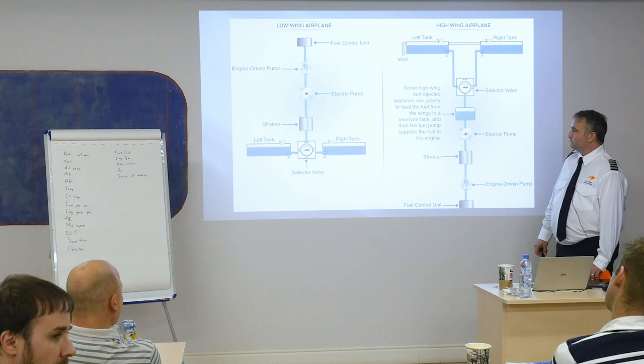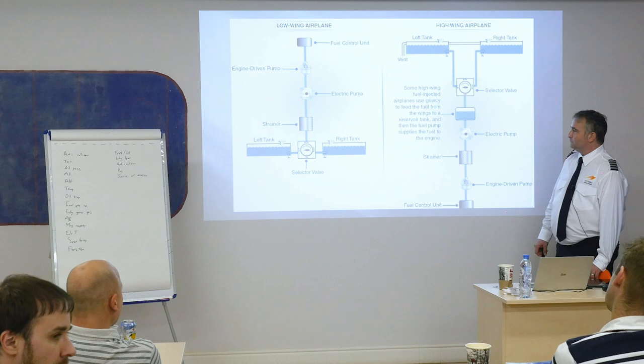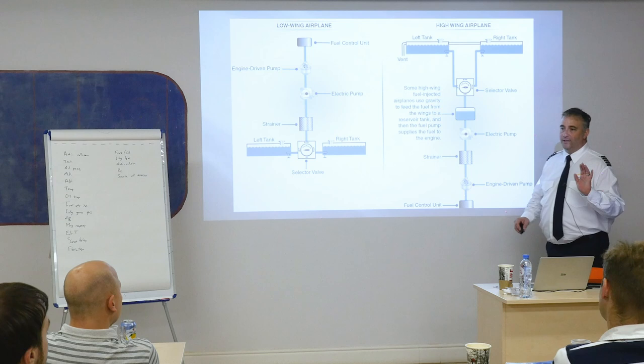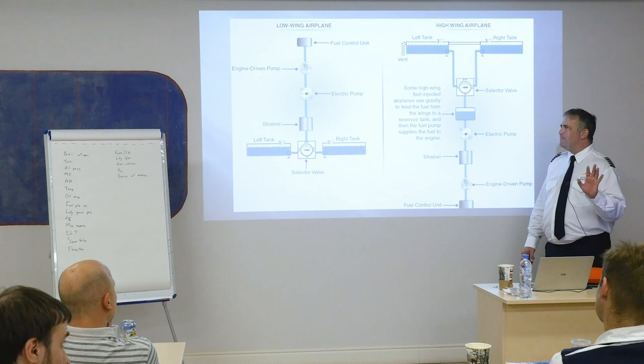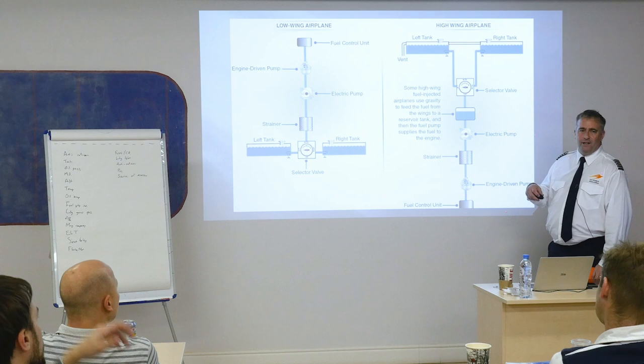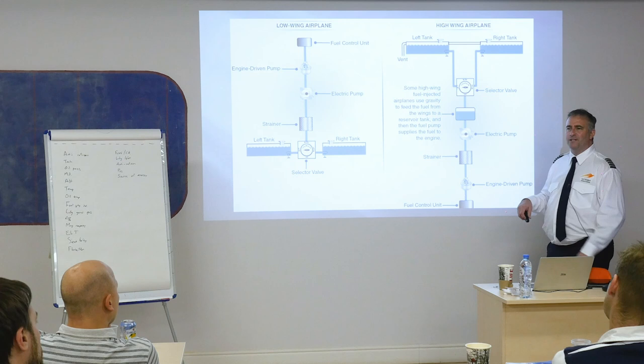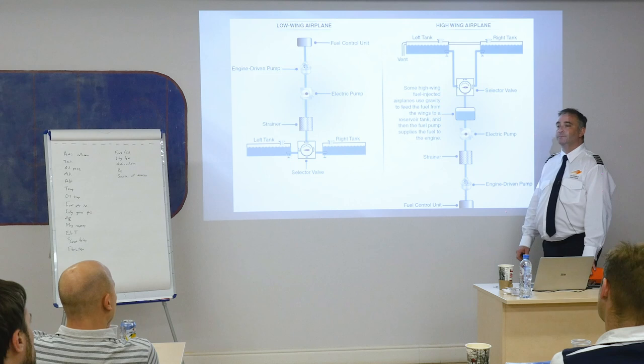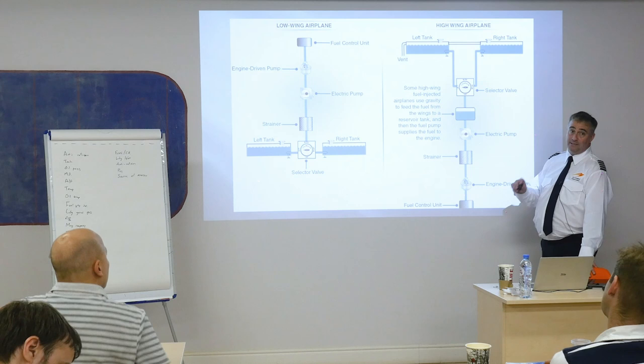I've never in my lifetime flying low-wing airplanes seen one that had a 'both' selection on the fuel selector valve. Something to do with certification required it to be one or the other. I'm not sure why this one from the Jeppesen textbook shows both — maybe somewhere there is one, but I've never seen it. On multi-engine airplanes the right tank runs the right engine and left tank runs the left engine, so you have a cross-feed instead.